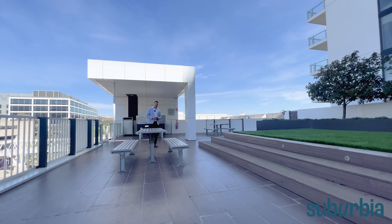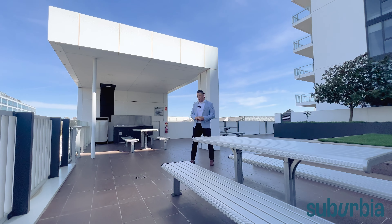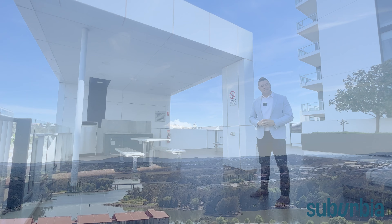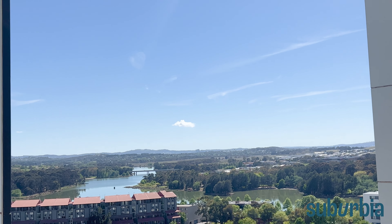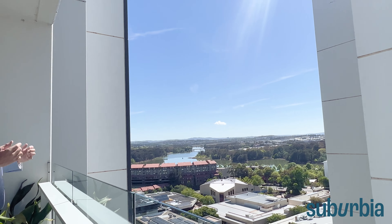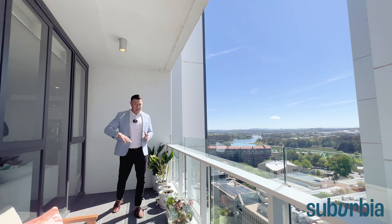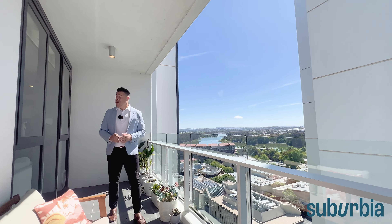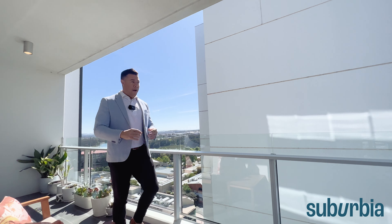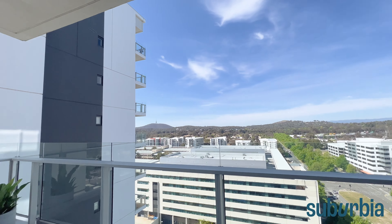Here on level five is this wrap-around podium space. There's a communal veggie garden, a couple of grass spaces, heaps of tables and chairs — just an extra outdoor space. Maybe you want to have a little party or get-together, you can come out and enjoy this magnificent zone. There are also barbecues just behind. That view is absolutely amazing — beautiful sunshine, great privacy, and you can get your vitamin D and work on your tan.